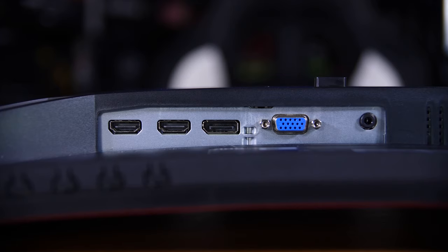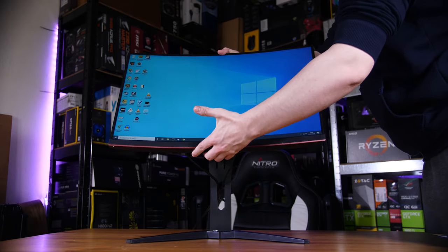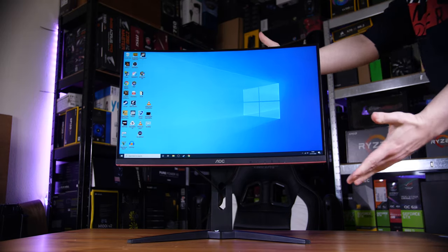As for the rest of the features, it's pretty well-connected with two HDMI ports — which you can use for two consoles — DisplayPort for your PC, and VGA for backwards compatibility. It also has a fully adjustable stand in pretty much every dimension: height, tilt, and swivel. The only one it doesn't have is rotation to portrait mode, but that's not too much of an issue since this is a curved display anyway.